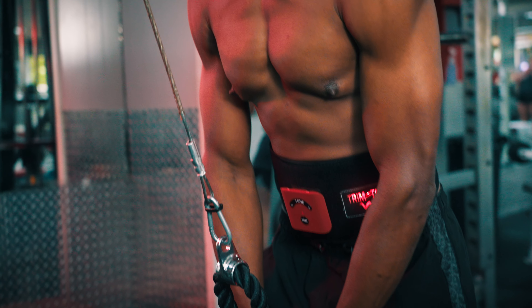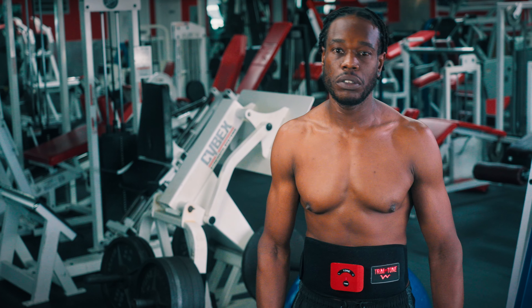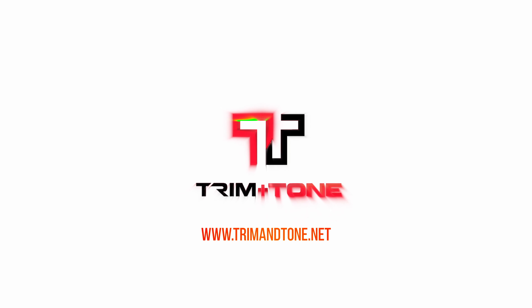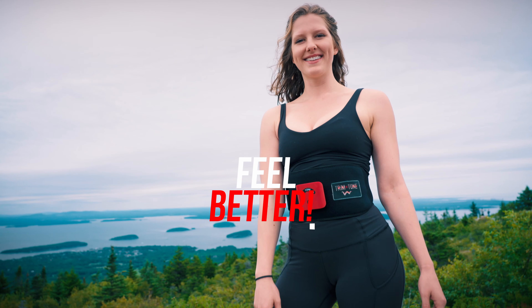The Trim & Tone has given me more confidence because I'm able to see more definition, so it makes me want to work out more. Visit our website at trimandtone.net. You'll see the results and you'll feel better.